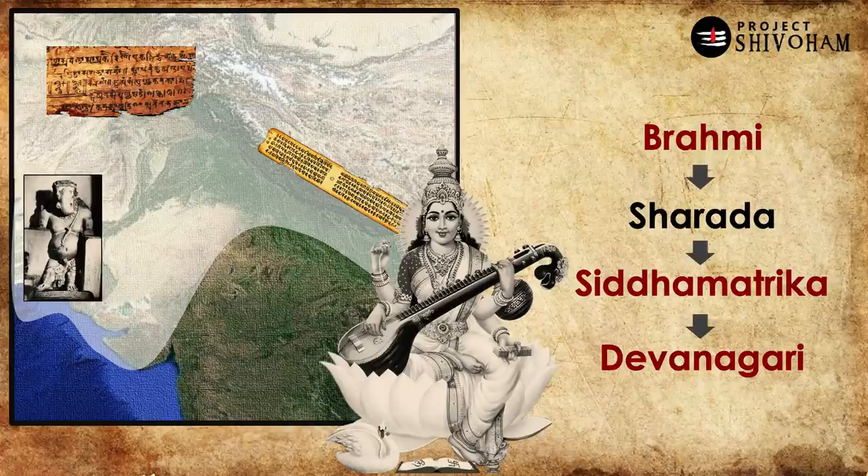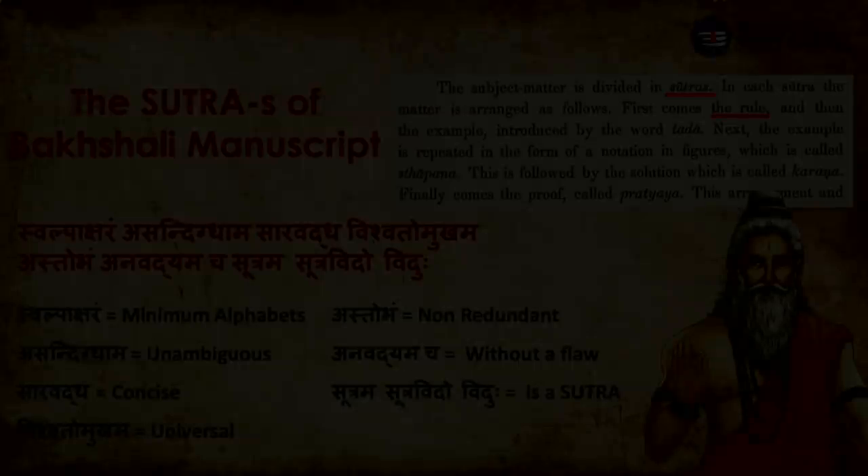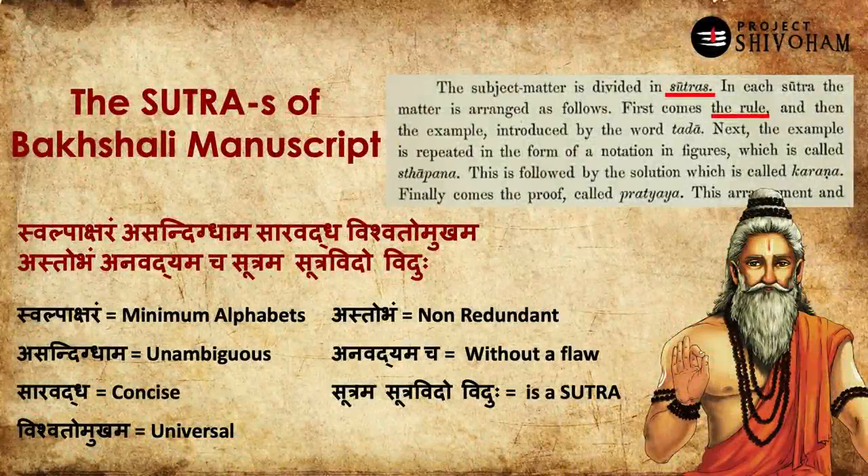Taking the big picture: Brahmi is the most ancient format of writing Samskritam. From Brahmi we have Sharada, and from Sharada we get Siddha matrika, as well as the Devanagari script currently used for Samskritam. With the exception of Devanagari, all these writing systems — Brahmi, Sharada, Siddha matrika — are named under the names of Saraswati Devi. That's a detailed view of the Sharada script, what it is and how it evolved.